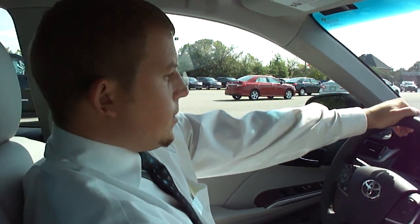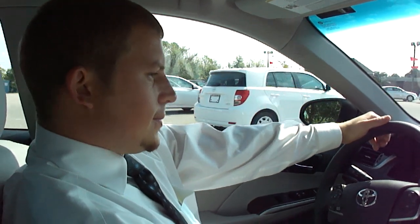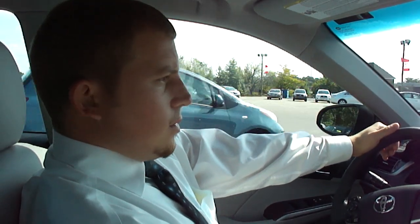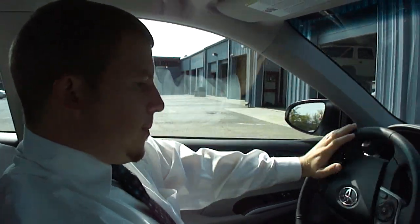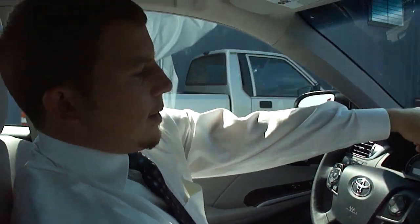It's got a pretty smooth ride, don't it, Richard? Oh yeah, definitely. You have the 2.5 four-cylinder with Variable Valve Timing with intelligence.